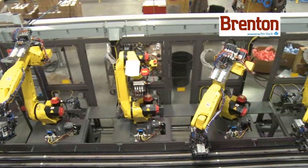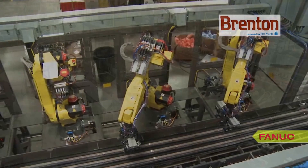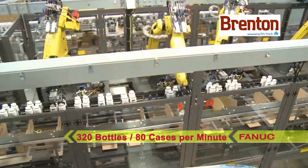The combined loading process of the four robots provides a product throughput of up to 320 bottles per minute and a packed case rate of up to 80 cases per minute.